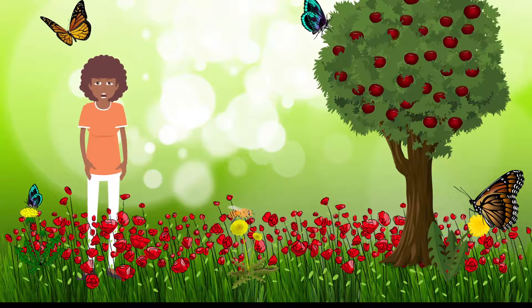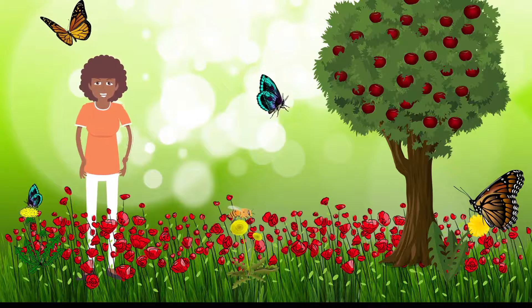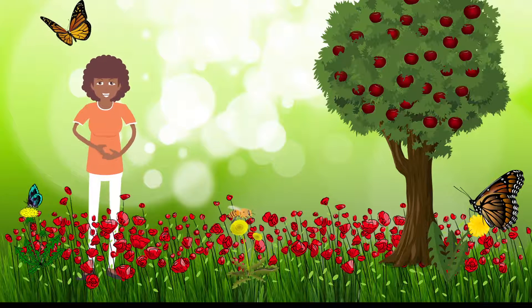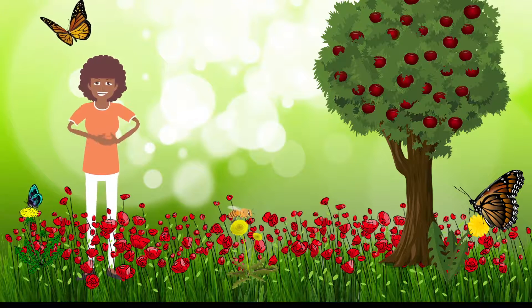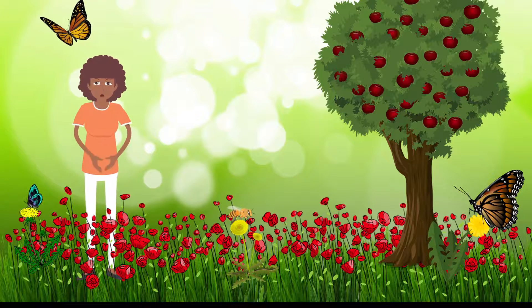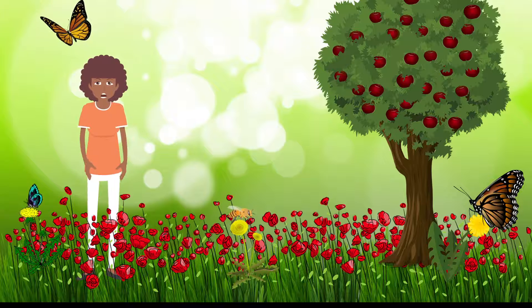Pollination is a big part of the amazing process by which plants make copies of themselves. Without bees and butterflies to carry the pollen to the female flowers, pollination wouldn't be possible. No seeds would be created and no new plants would grow. We humans need plants so that we have food to eat, so next time you see a bee or a butterfly, think about what an important job they have.